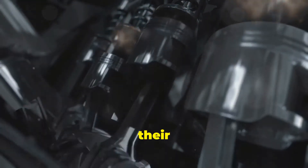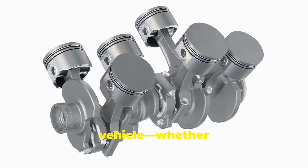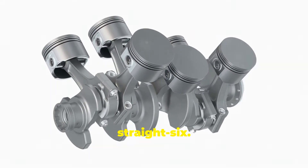Both engine types have their strengths and weaknesses, and the right choice really depends on what you're looking for in a vehicle — whether it's the versatility of a V6 or the smooth, robust power of a straight-six.